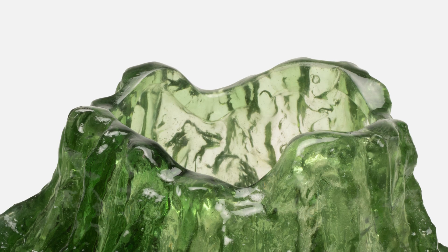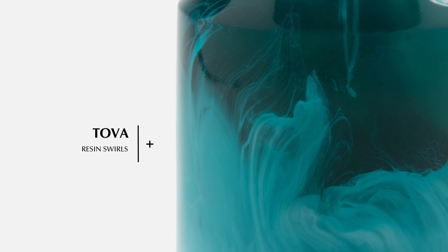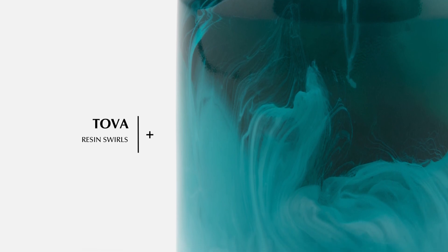The Mercer vase makes a big statement in ivory or green resin. Its unique freeform shape mirrors the look of sea glass. Swirls of turquoise or black resin make the cylindrical Tova object. Sold as a set of three, this trio of objects has a magnificent two-tone finish that appears like swirls of smoke captured in resin.